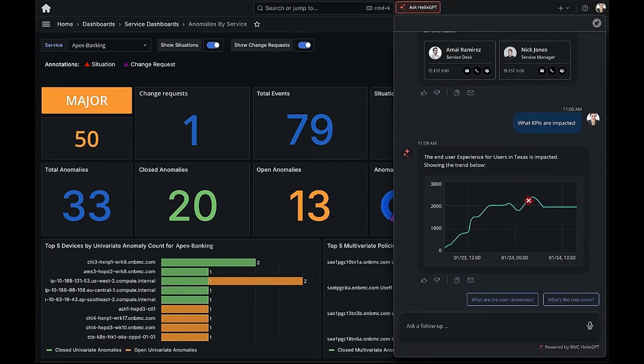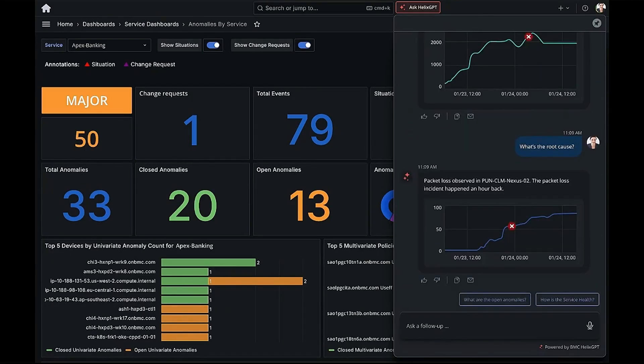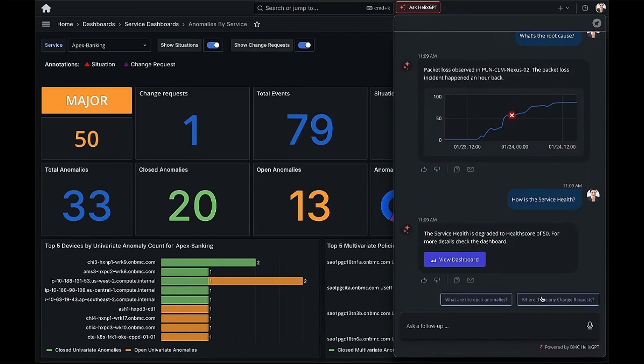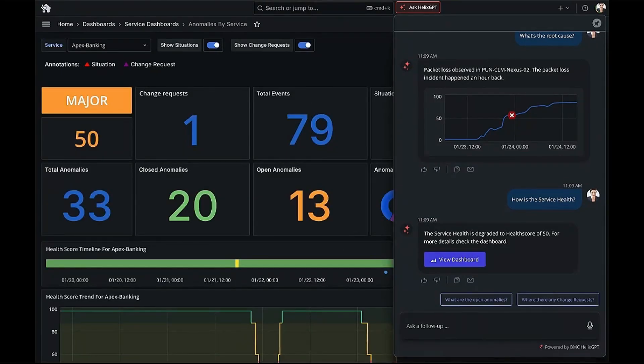But that's not all. I can dig deeper, asking: what's the root cause? How is service health being impacted? Helix GPT not only delivers insights, but also directs me to other relevant dashboards, allowing me to dive into details with just a single click. Extremely powerful, right?